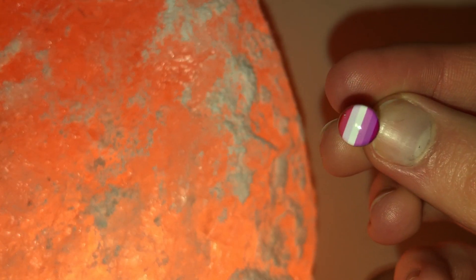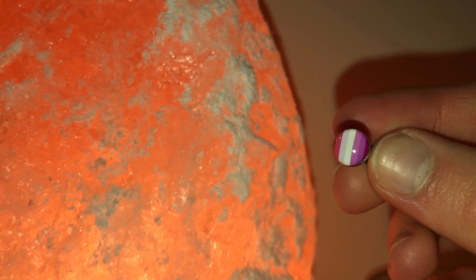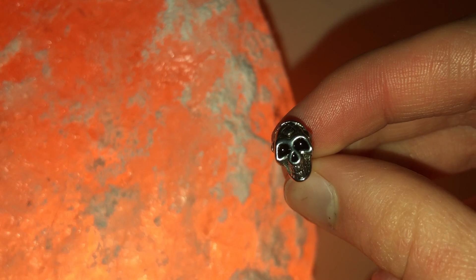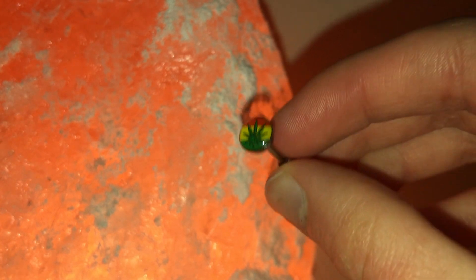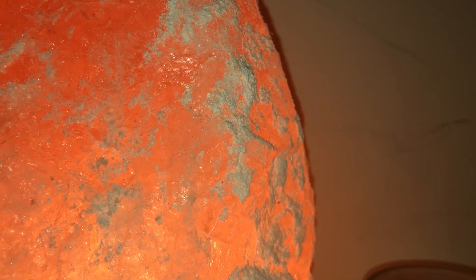Good old lesbian flag tongue bar — this one I got from Body Candy. I then have this little skeleton tongue bar, again from eBay. And the final tongue bar is this marijuana leaf one; I've had some wear out of it but don't wear it often — again from eBay. Moving on to septum rings — there are a lot more of these!